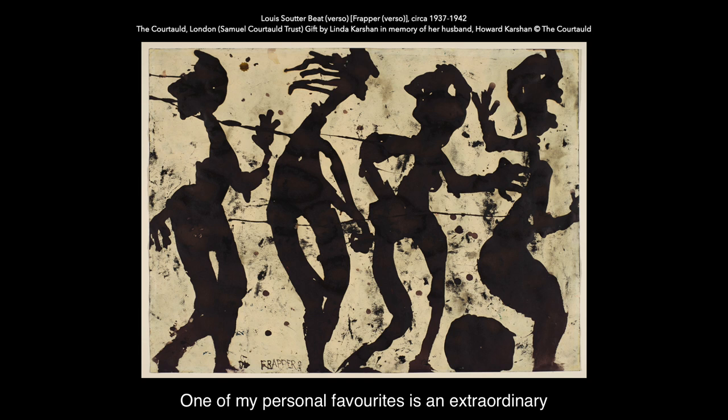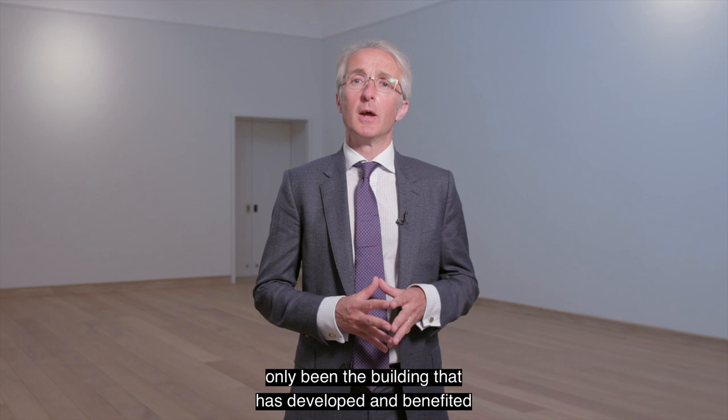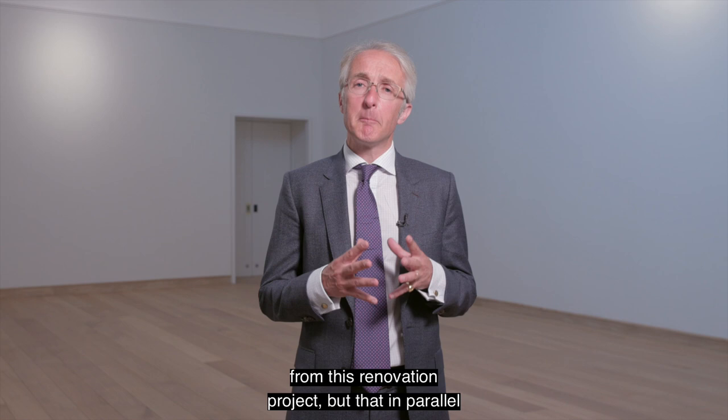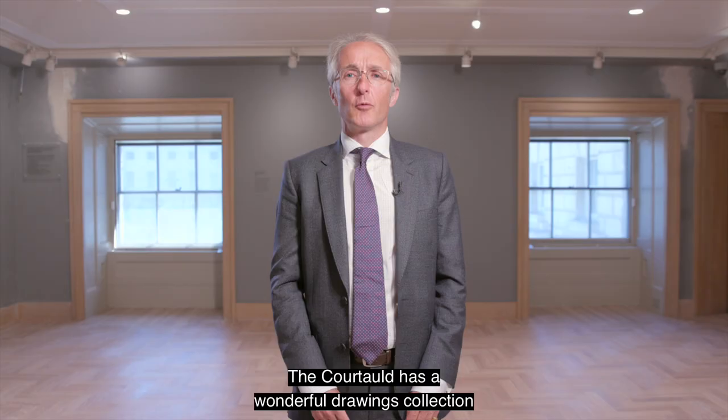One of my personal favourites is an extraordinary, bacchanalian, energetic drawing by the Swiss artist Louis Soutter, whose work is still very little known in the UK. It was important for us to lead with this project because we wanted to demonstrate that it has not only been the building that has developed and benefited from this renovation project, but that in parallel the collection has also grown and developed.